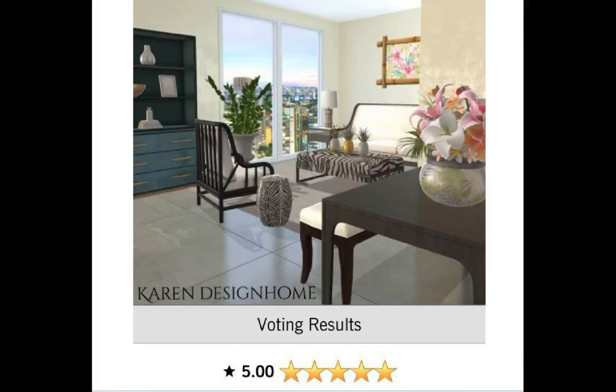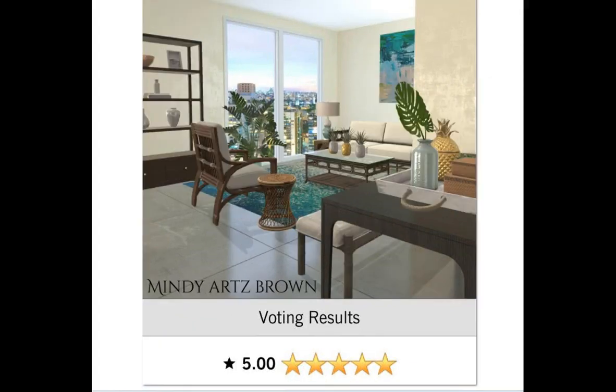Miss Design Home Karen herself received a 5.0. Congratulations girl, I'm loving this one as well. You did great. Mindy got a 5.0 in this daily. Just check her out. I'm loving it Mindy, you did a great job.